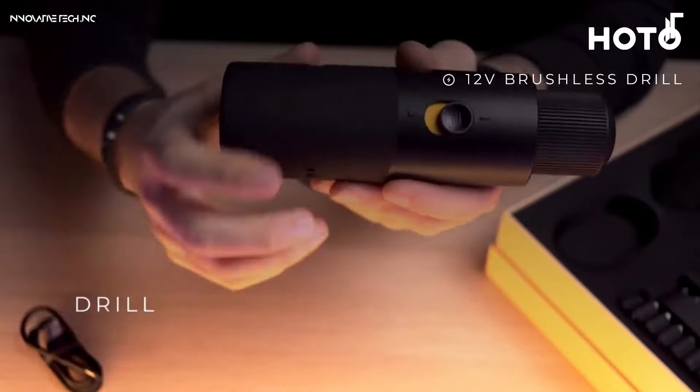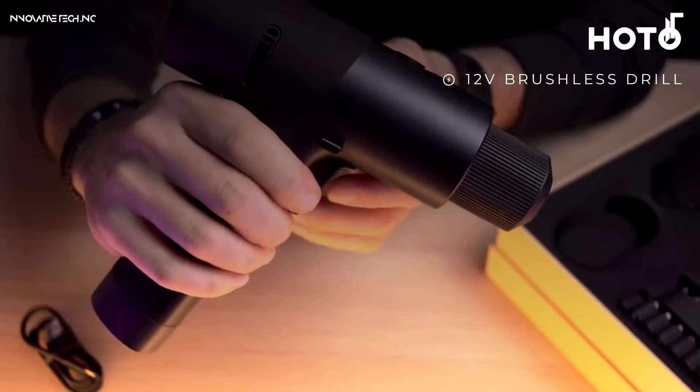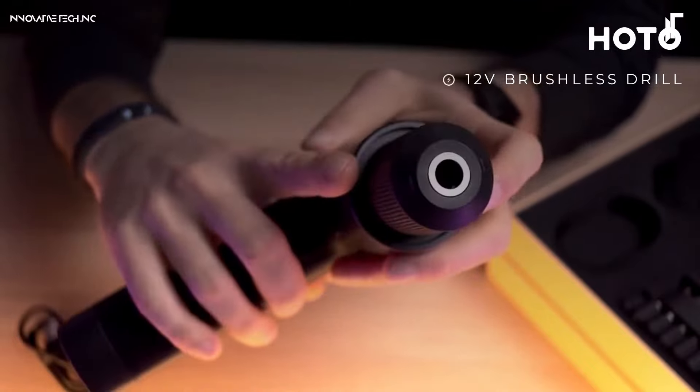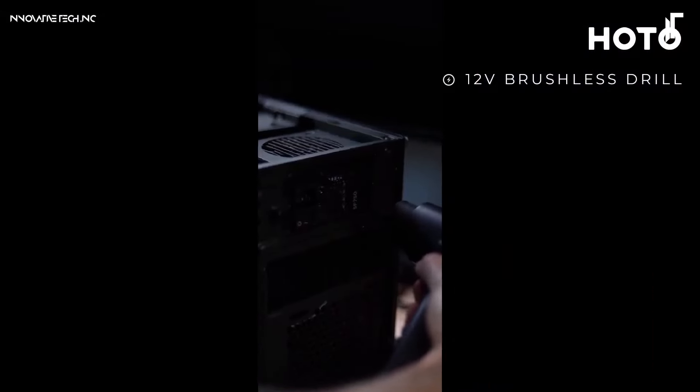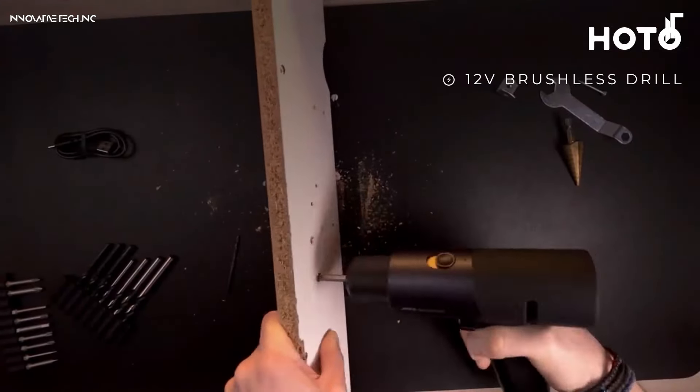With multiple torque settings and a variable speed trigger, it allows for optimal control on a variety of materials. Ideal for light to medium-duty drilling and screwing, this drill combines portability, power, and precision in a sleek, modern design, making it a go-to tool for both pros and DIYers.